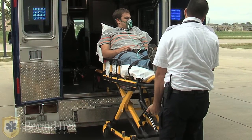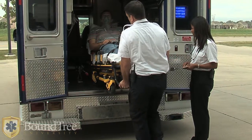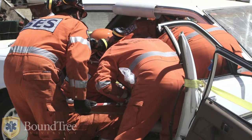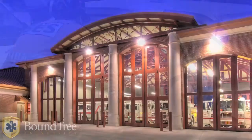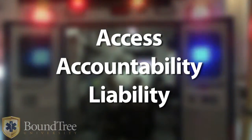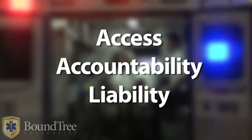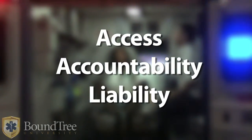As the first point of contact in emergencies, people depend on the quick reaction and competent care of EMTs. In the field, a variety of obstacles may interfere with that care, and that's the nature of your work. Back at the station, other obstacles can distract. Access to supplies, accountability in the use of narcotics, and liability in the handling of inventory are some of the issues you face before and after the emergency call.